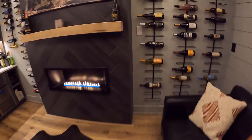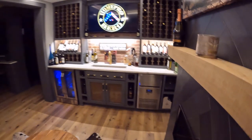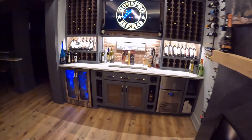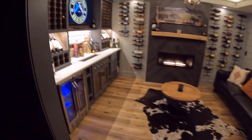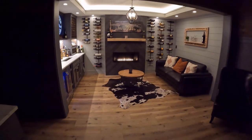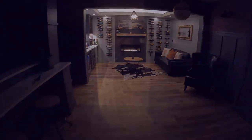I broke the pricing down into three categories. The first was materials, which included the fireplace, and that came in at about $4,100. A contractor would charge you for labor and additional customization — I'm guessing that would be between $12,000 to $15,000 more than what I spent. The appliances — the ice maker and the refrigerator — cost me $1,500. The decor was about $2,000, which included the lighting. So I'm all in for about $7,600, whereas a contractor probably would have charged $15,000 to $18,000 for the same thing.